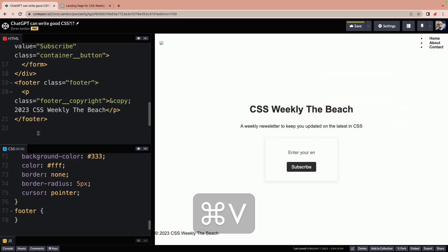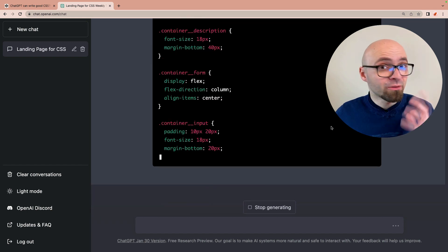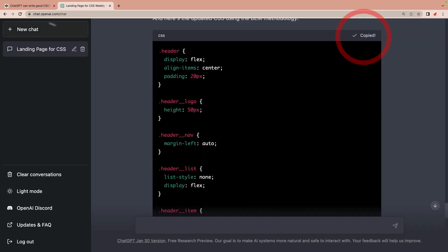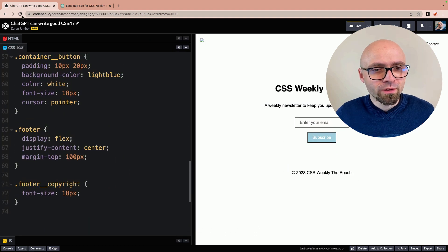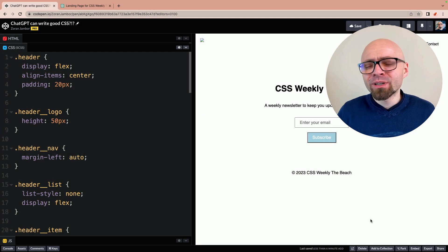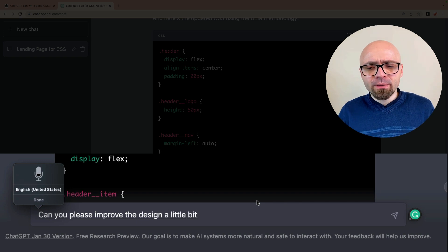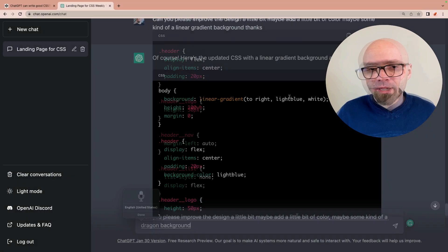I'm going to expand my CSS because I think we are pretty much done with the HTML. This button is obviously not accessible. I said we're not going to deal with design here, but maybe we can still get a little bit better result — maybe we can ask AI to add a little bit more color to this design. Can you please improve the design a little bit? Maybe add a little bit of color, maybe some kind of a gradient background. Let's see what we got here.